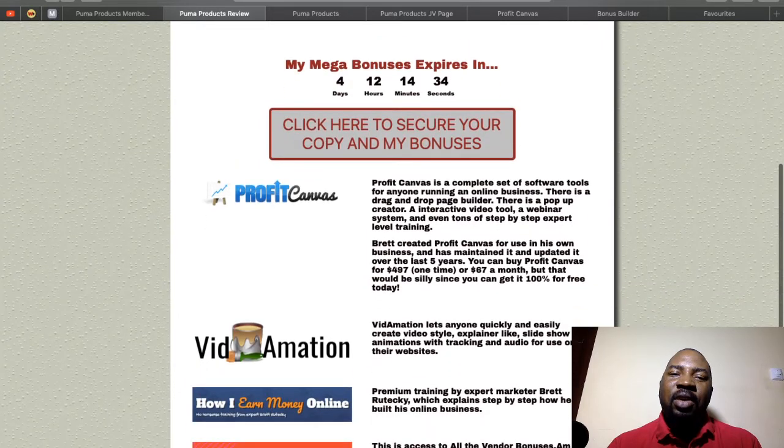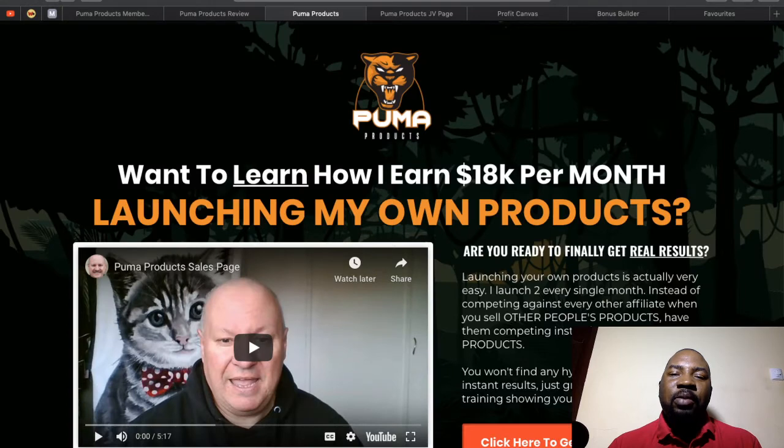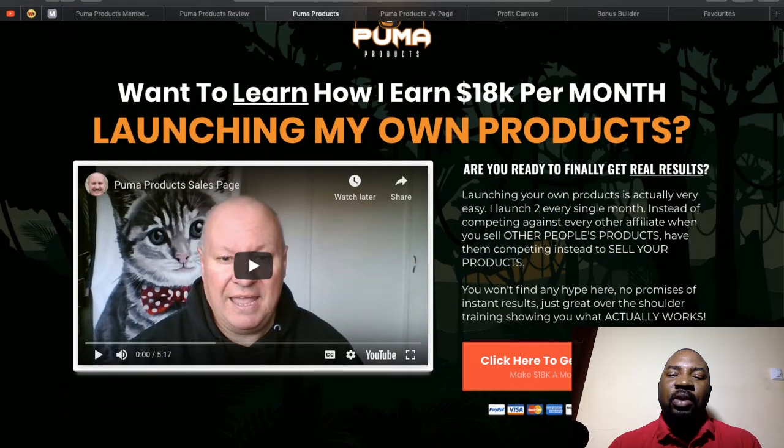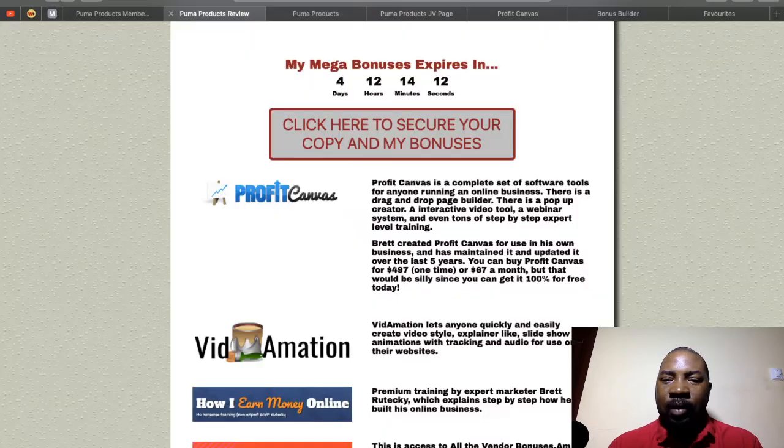To access my bonuses, click on the link in the description of this video to go to my bonus page. You'll click the red button that says 'Click here to secure your copy and my bonuses,' which will take you to the sales page of Puma Products where you click the red button to get access.